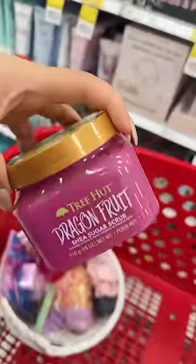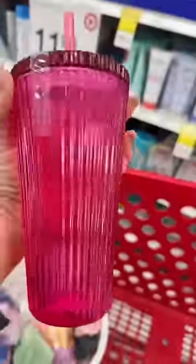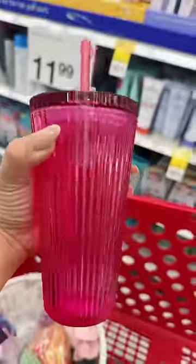This Tree Hut Body Scrub in Dragon Fruit is coming home with me. This cup is so cute, I love the color, and it's glass, and it's only $5. It's coming home with me.